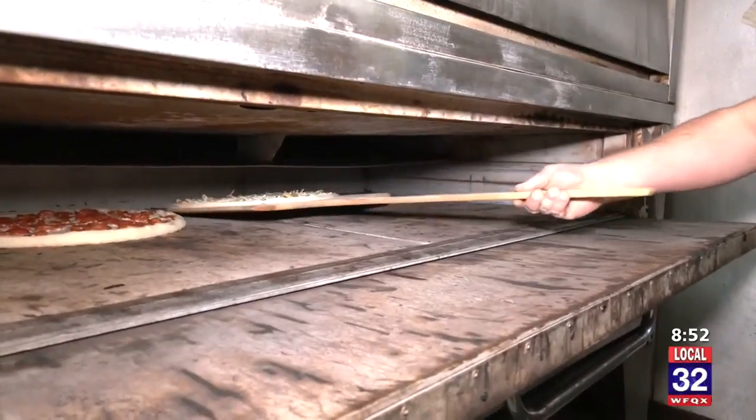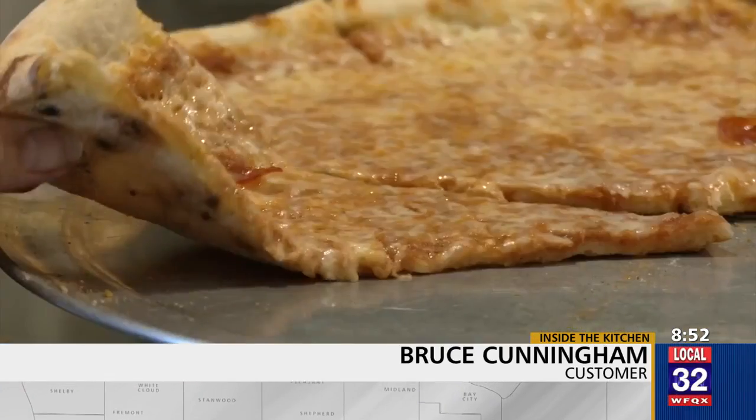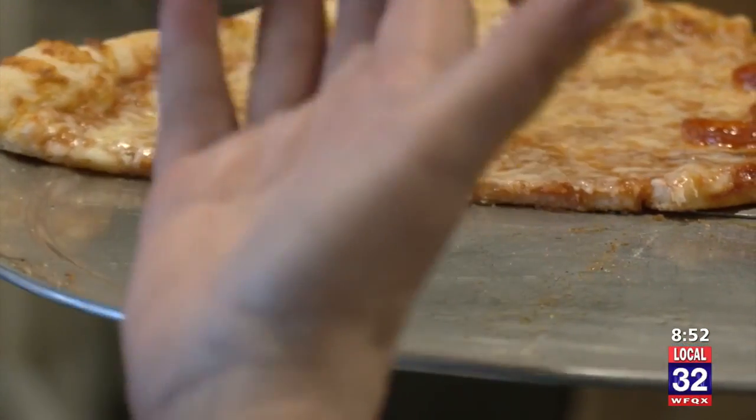Customers like Bruce Cunningham think it's just fantastic pizza. He comes in at least once a week and has a hard time picking what to order. The Detroit-style pizza is almost like the crust is a cheese, and the New York-style thin crust is fantastic.